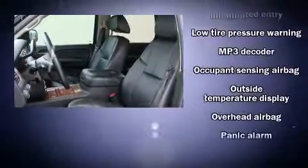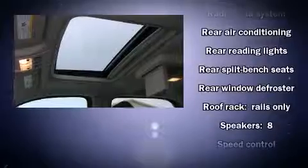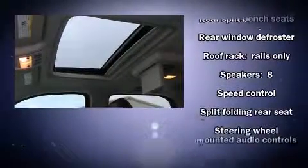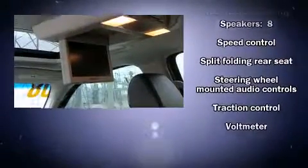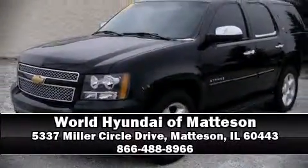Safety features also include head curtain airbags, traction control, a security system, OnStar, and four-wheel disc brakes with ABS. For added security, dynamic stability control supplements the drivetrain. Stop by our dealership or give us a call for more information.